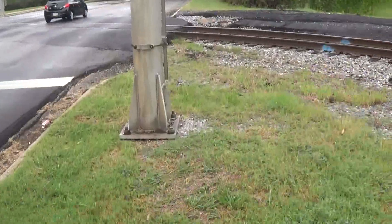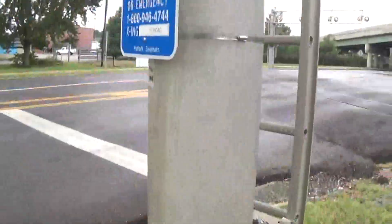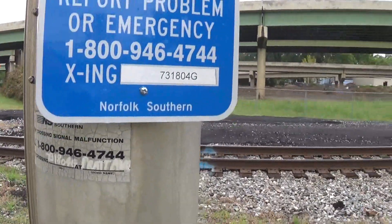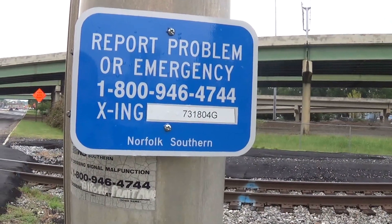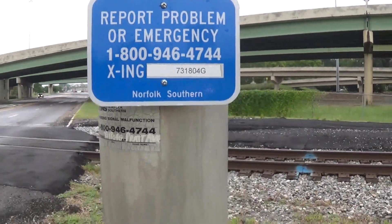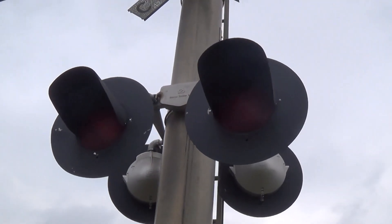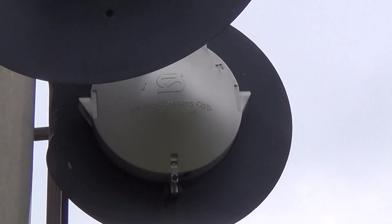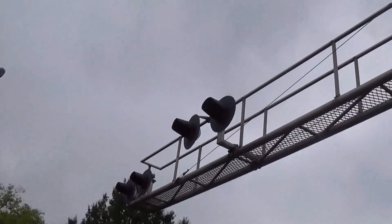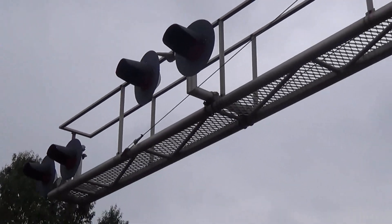The cantilever is from SafeTran, as you can see right here. Then we have the emergency information — the old and new. The DOT number as you can read on both is 731804G. The mast lights right here are SafeTran 12x24 inch lights. Then we have more SafeTran 12x24 inch lights on the overhead, though interestingly enough there's no rear lights here on the overhead.